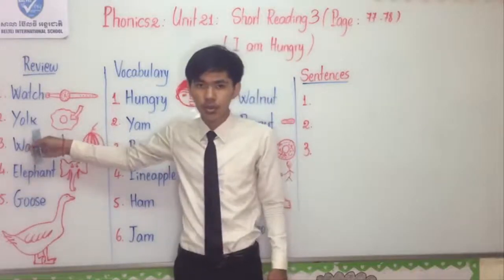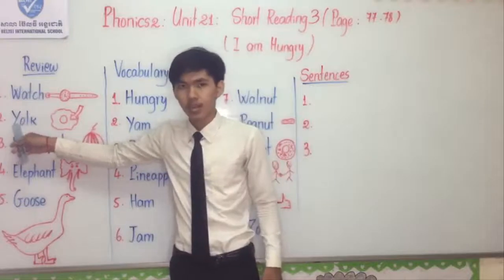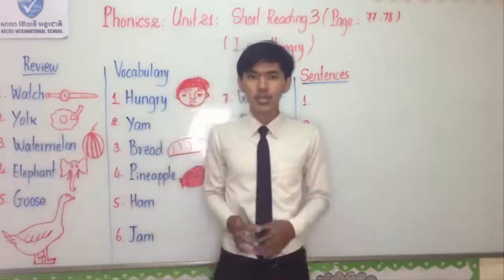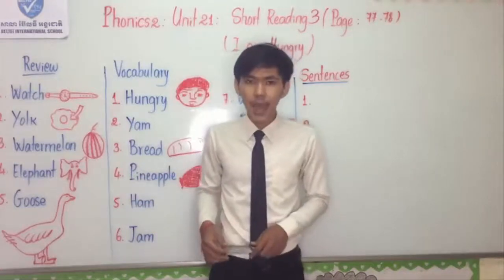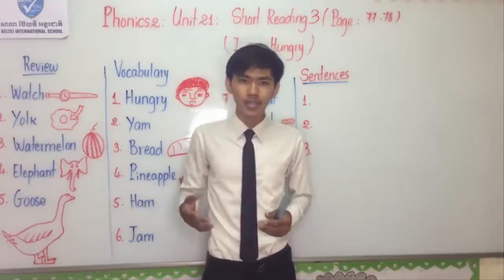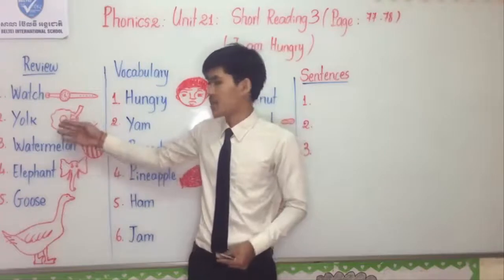Next: Yoke. I spell: Y-O-L-K. Yoke is the yellow part in the egg. Some people like to eat the yellow part of the egg and some prefer the white part. It is yolk.